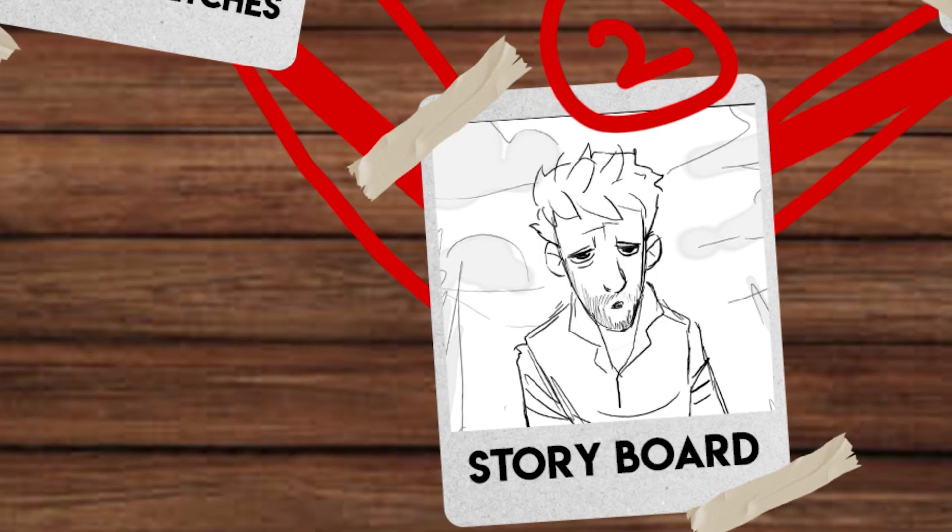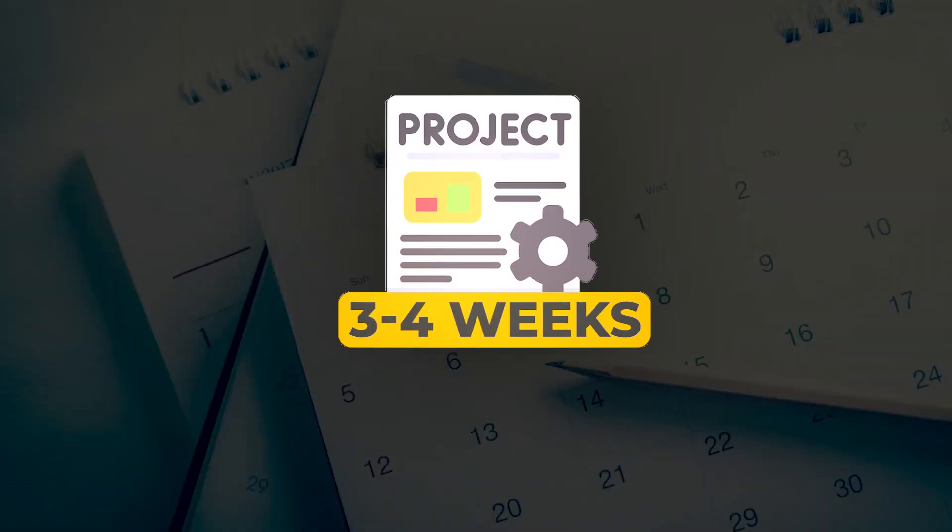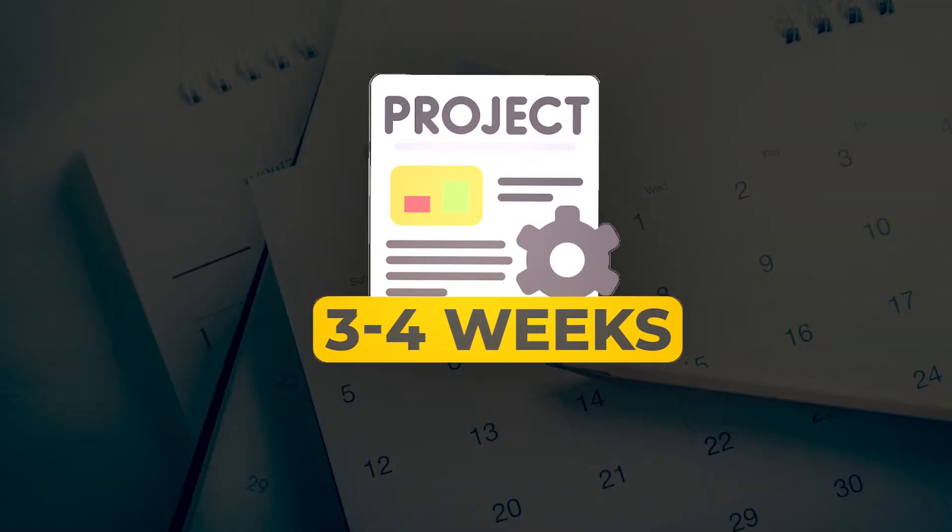In this project we followed the same path. This particular video took me approximately 3 to 4 weeks. Please make sure to stick till the end so you can understand what went into this that it took me 3 weeks. Let's come to the first part — character sketches.